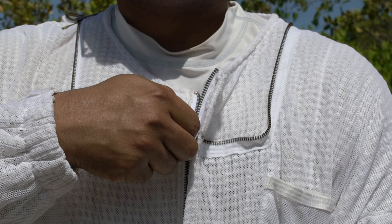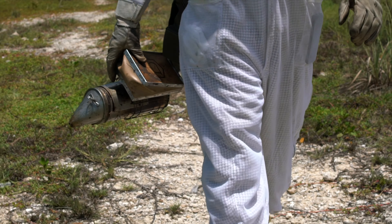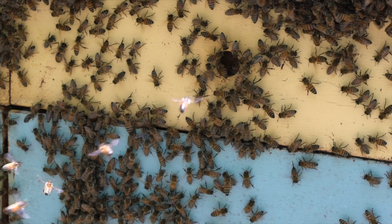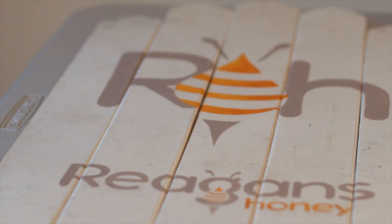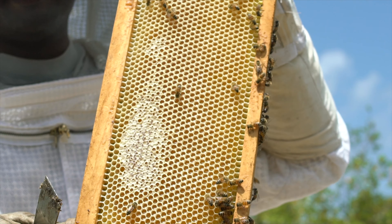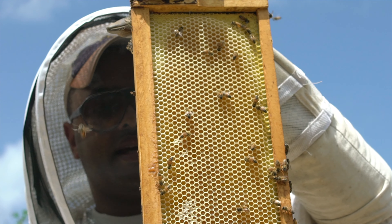When I got started in beekeeping, I quickly realized that bees were kind of at jeopardy throughout the world, and Cayman was no exception. Bees are under threat from diseases and development everywhere you go. So just to be an active beekeeper, I was excited that I was able to contribute to the environment and sustainable agriculture, and just promote a healthy, natural lifestyle for myself and my family and then offer that to the community.